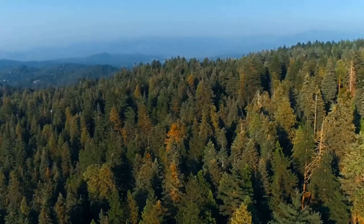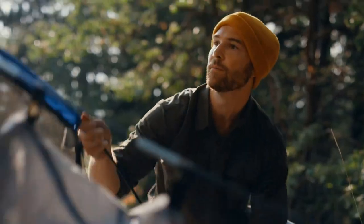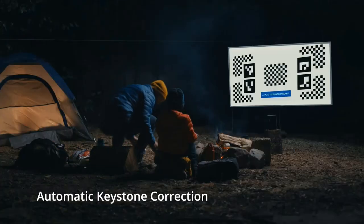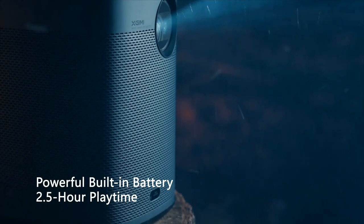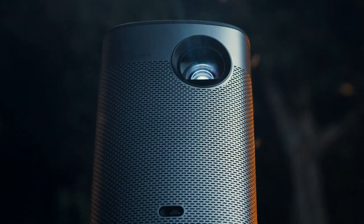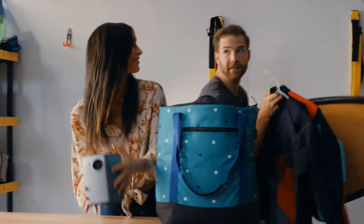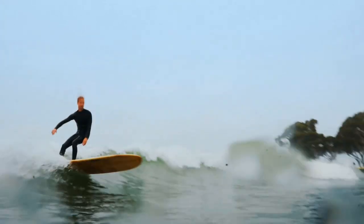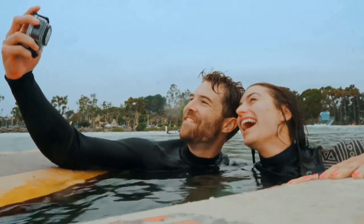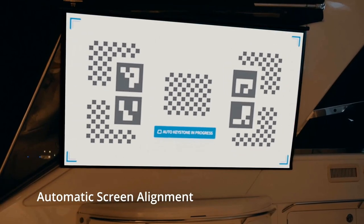Like most portable models, the XGIMI Halo is slightly dim, but significantly brighter than most competitors. It projects a pleasant 1080p image as long as the lights are off and ambient light isn't too strong. It has great contrast, emphasizing its dark room capabilities. It also has a very wide color gamut, though it's not bright enough to fully take advantage of it, and color accuracy is quite poor — not ideal for color purists. It has one HDMI port that also doubles as an MHL port, plus a USB port for playing video files directly.